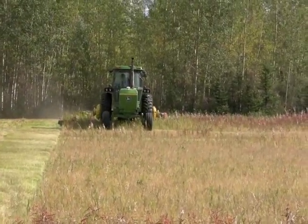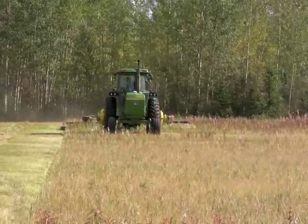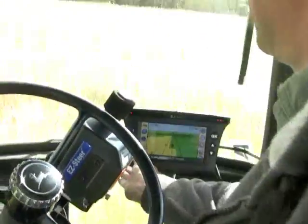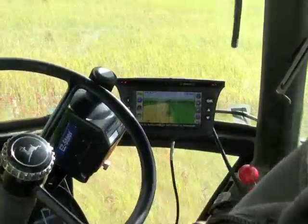A GPS receiver mounted on a piece of equipment, in this case a tractor, receives a position from satellites and then sends a signal to a controller that steers the tractor on a predetermined track.